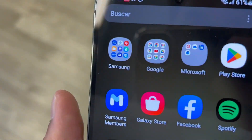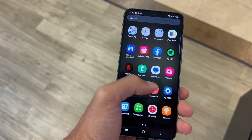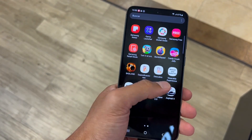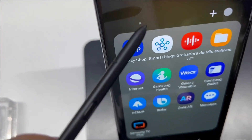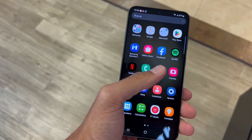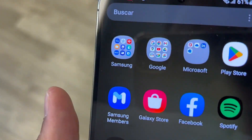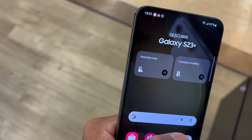In the realm of Samsung excellence, both the Galaxy S23 Ultra and the Galaxy S23 Plus shine. The Galaxy S23 Ultra excels in creative pursuits with a jaw-dropping 200MP camera and S Pen, while the S23 Plus stands out as a versatile performer, balancing power and adaptability for everyday needs.